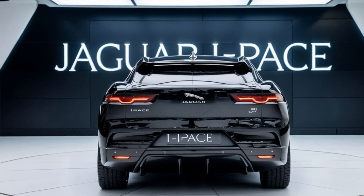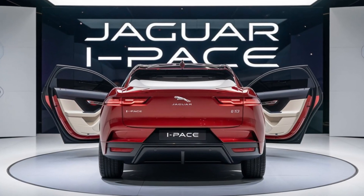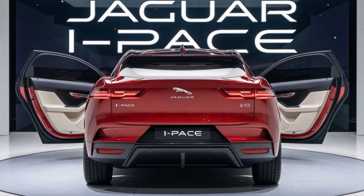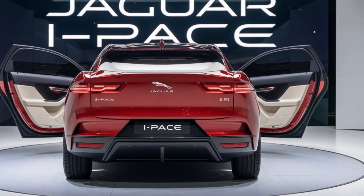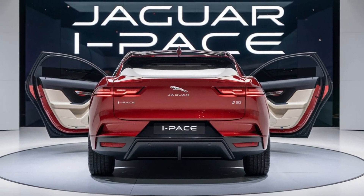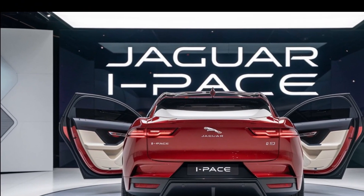And let's not forget about the driving experience. The I-PACE offers an adaptive air suspension system that can adjust to different driving conditions, whether you're cruising on the highway or tackling rougher roads. It combines agility with comfort, ensuring a smooth and enjoyable ride.